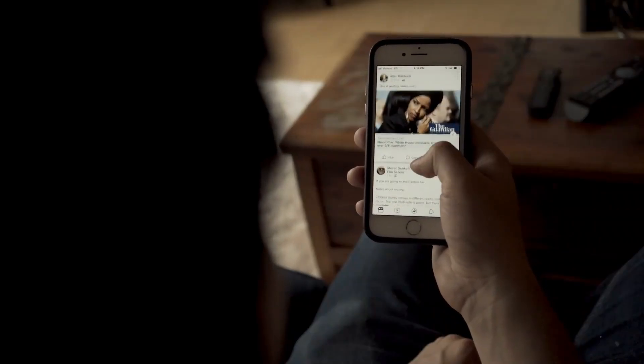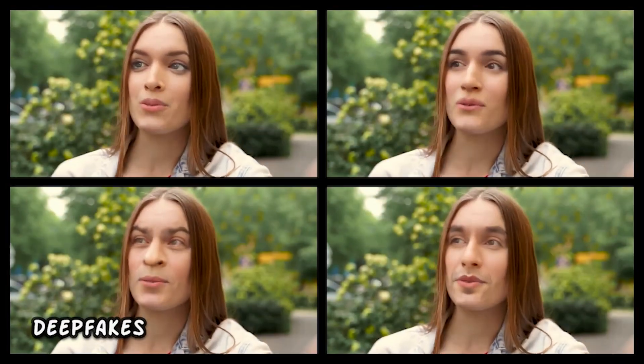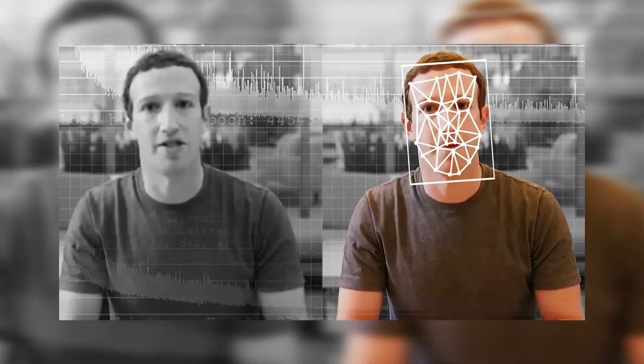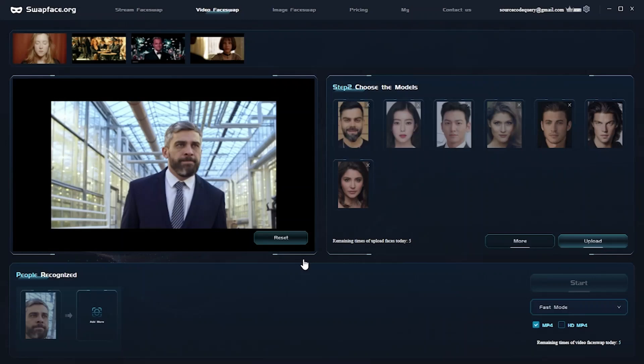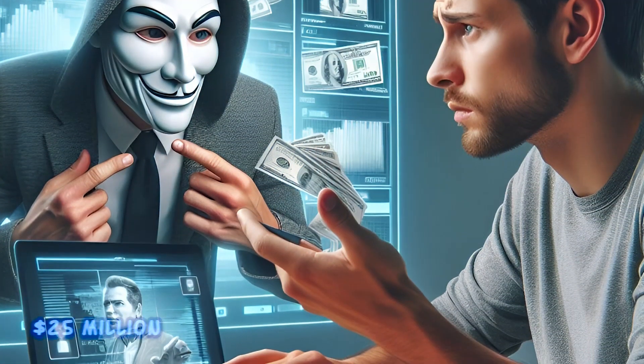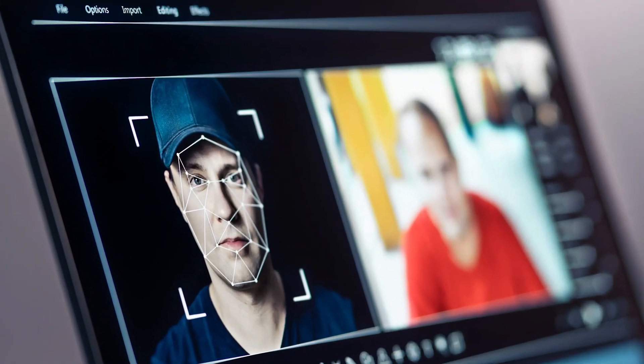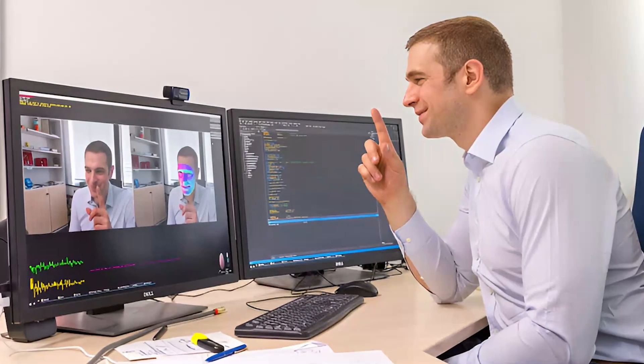Fake news. Another common threat that is getting out of hand in recent years is deepfakes — seemingly authentic but fake videos or audio recordings that can cause serious problems. They can manipulate public opinion, influence elections, or even impersonate executive-level officers in businesses to commit fraud. For instance, a finance worker in Hong Kong was deceived into approving a $25 million payment after a video call with a deepfake posing as the company's chief financial officer.